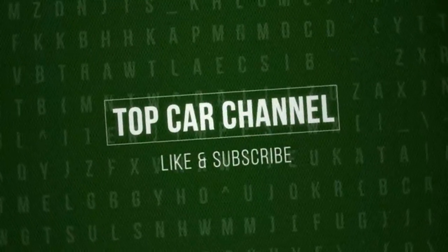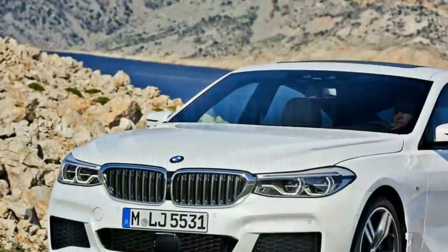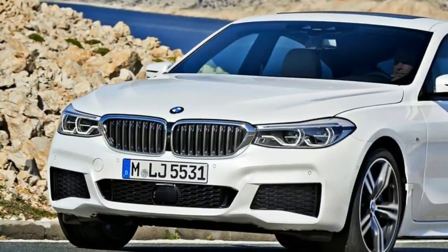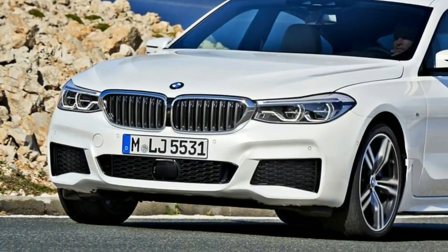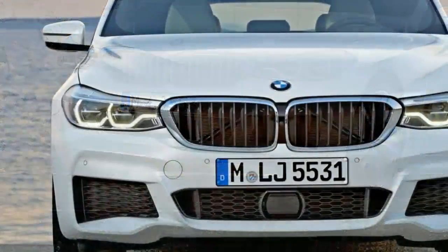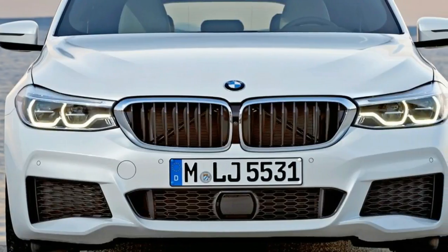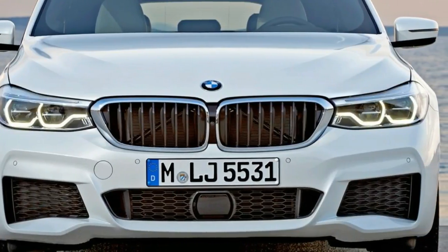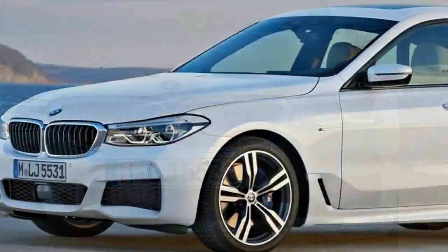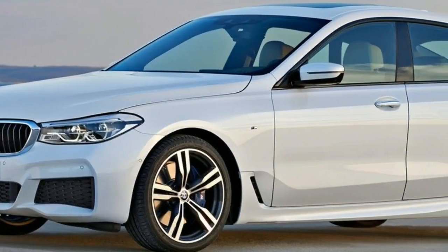Welcome to Top Car Channel. Sometimes car designers are given particularly hard acts to follow. The team charged with creating the first BMW 6 Series Gran Turismo had no such bad luck. To say the outgoing 5 Series GT had as many detractors as admirers is probably erring towards generosity.